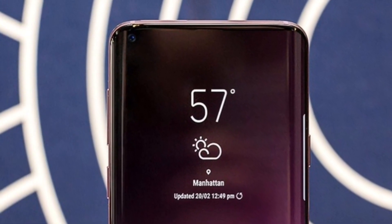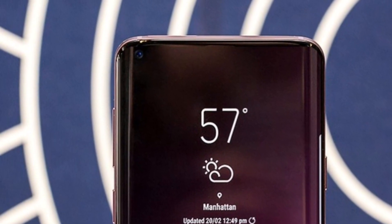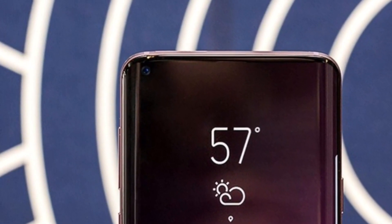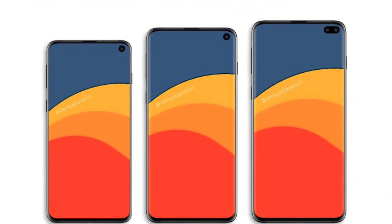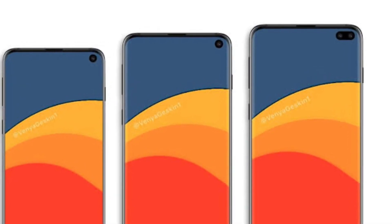Hey, what is up guys, Farhan here from MHGuide. In this video, we will be talking about the Samsung Galaxy S10 since it is going to be announced next month. Numerous leaks have been gathered courtesy of Event Blast and Ice Universe, and the date of announcement is February 24th. So these are the top features of the Galaxy S10 which will make it a best seller.